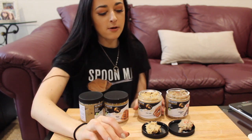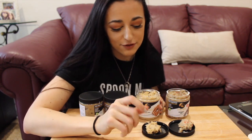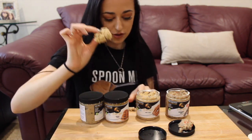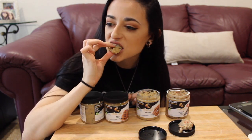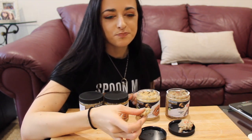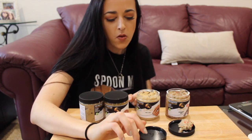Next we've got Samoa Cookie — oh man, I used to love the Samoa cookies from Girl Scout cookies with the coconut. Oh my gosh, yes! It reminds me just of a Samoa — that's crazy — but a cookie dough version, which is even better honestly. Come on, who doesn't love cookie dough? I'm definitely going to have to get more flavors to try for you guys.